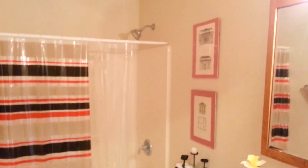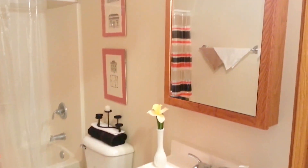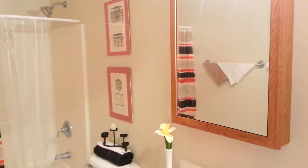This main bathroom off the hallway is really nice — cabinetry, vanity top, and a well-lit mirror.